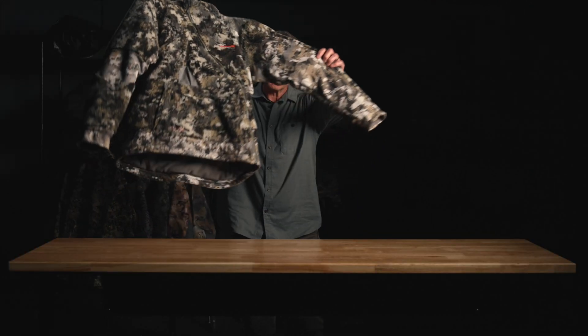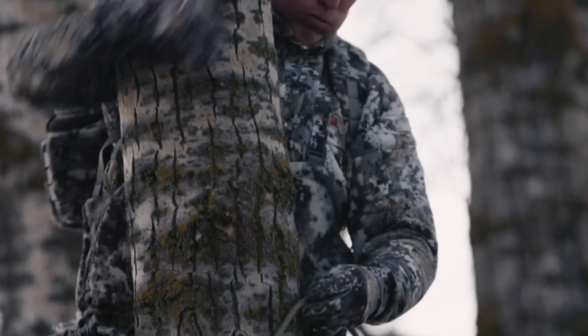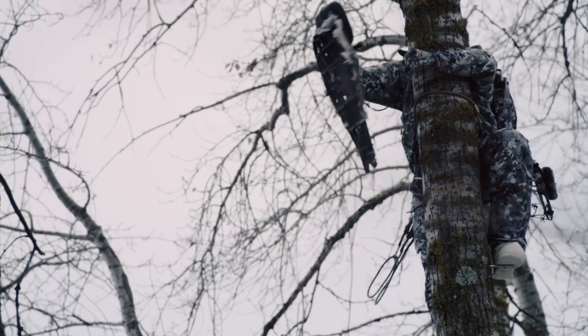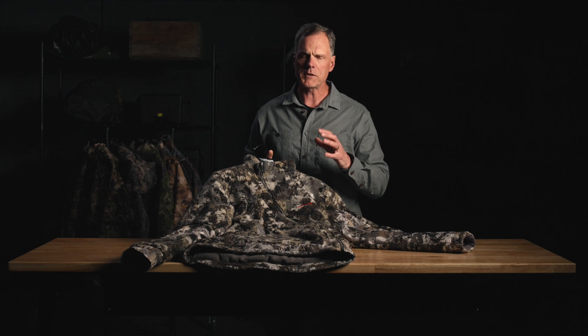The next pattern is Elevated 2, designed for the whitetail hunter to keep them undetectable while they're in the tree with sparse canopy. This is more of a mid to late season pattern. The Fanatic jacket is a very specialized piece for that whitetail hunter featuring wind stopper and berber fleece — it's ultra quiet and ultra warm.